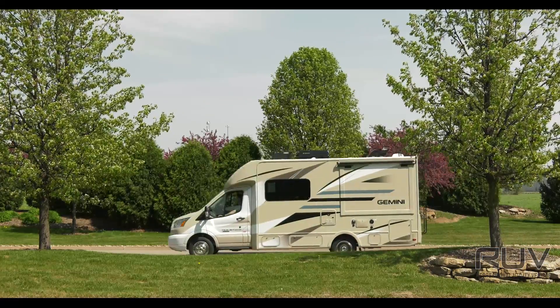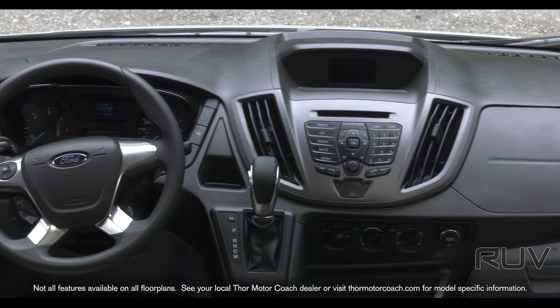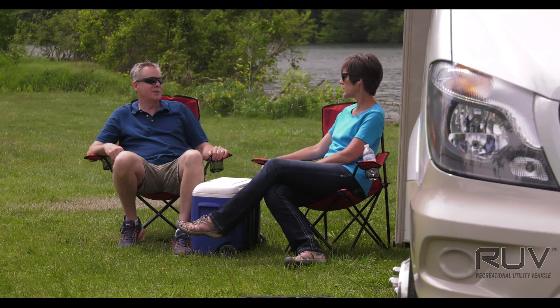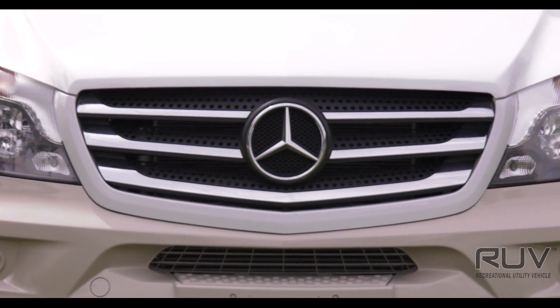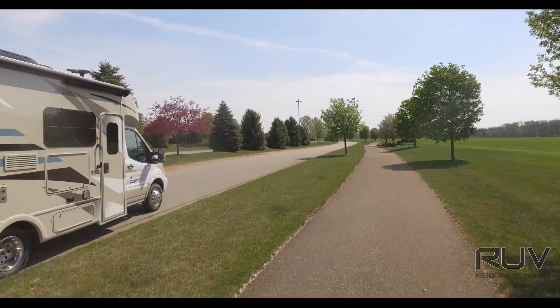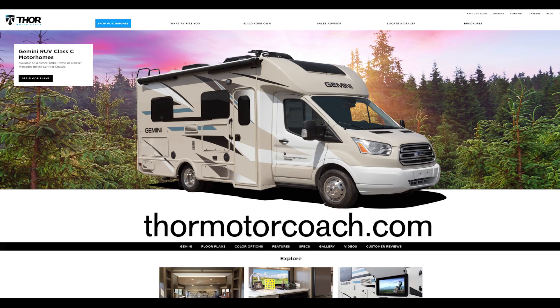When you're ready to take the fun elsewhere, the Gemini is ready for you to take the wheel. Both the dash on the Sprinter and on the Transit have easy to read layouts, conveniently placed controls, and the rearview mirror displays your backup camera. Riding on your choice of a Sprinter chassis with 188 horsepower and 325 pound-feet of torque, or the Ford Transit chassis with 185 horsepower and 350 pound-feet of torque, the Gemini delivers as much fun on the road as it does at your destination. Discover why the Gemini is everything you need to bring some excitement into your life by building your own at ThorMotorCoach.com.